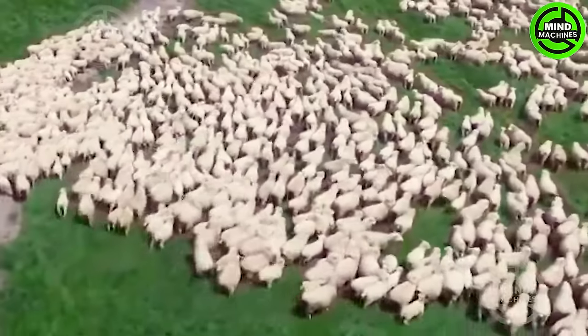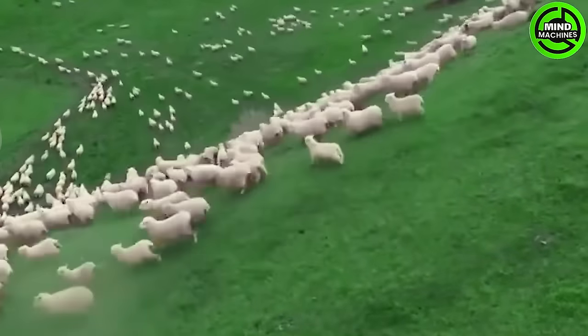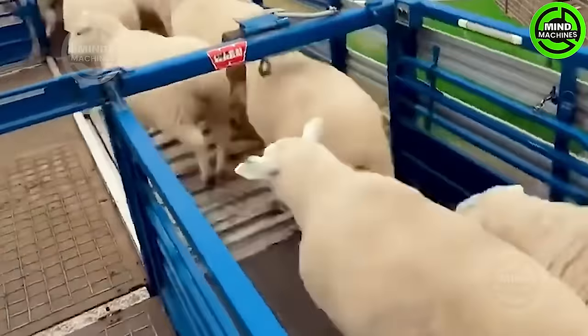After a comprehensive inspection, the sheep are loaded onto a truck and transported away. Subsequently, they will be loaded onto large ships or possibly transported by plane to ensure the healthy transport of the livestock herds to their intended destination.